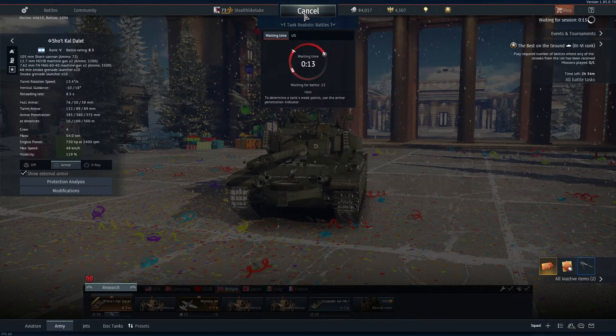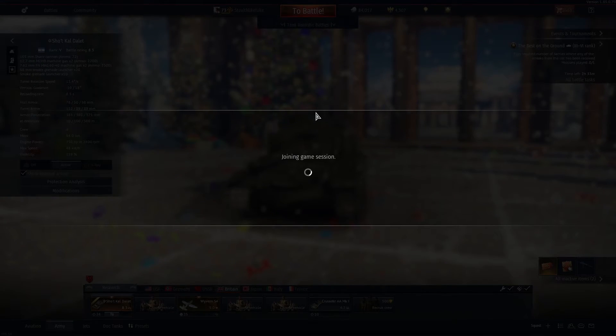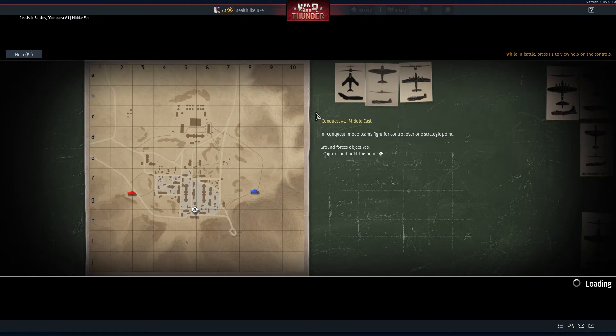I apologize for not having any of the non-premiums currently at this level. I am trying to work on that but I don't have it done yet. I'll have to see if Karlov, Hans, or Brody can help me out with that. Also, if anyone can figure out where the framerate drop comes from in the menu, it's very upsetting — I would like to know a fix for it.